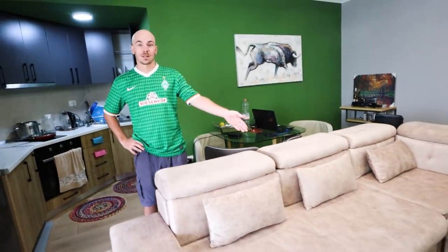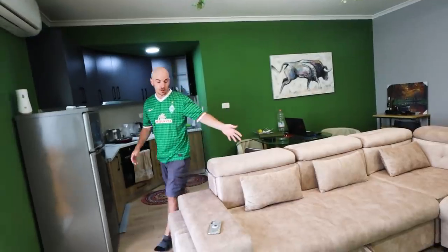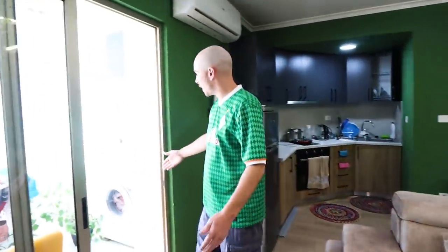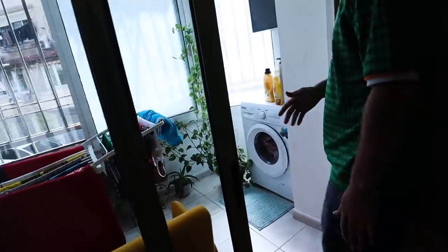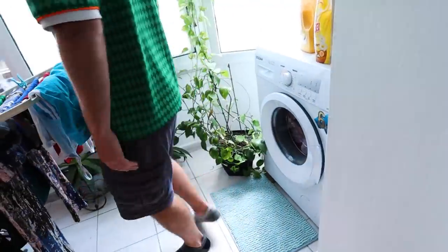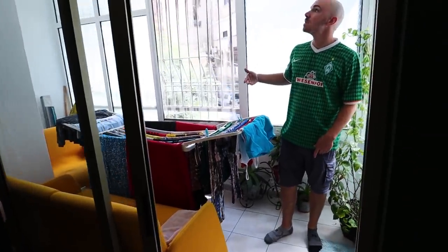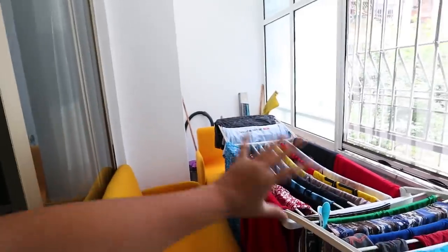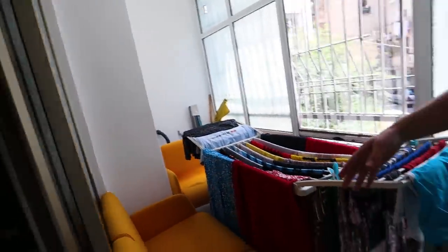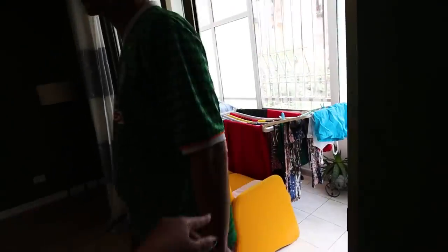The couch is fantastic for watching TV or YouTube. What's really nice is having a laundry machine right here — no dryer, but we use a drying rack for that. There's even a couch on the balcony if you want to sit and watch the clothes dry.